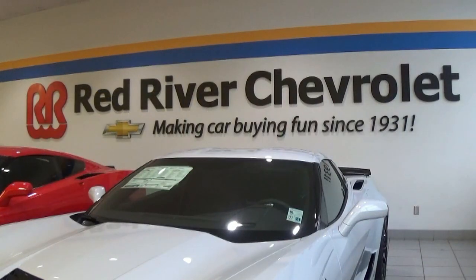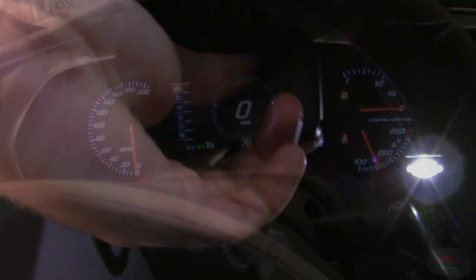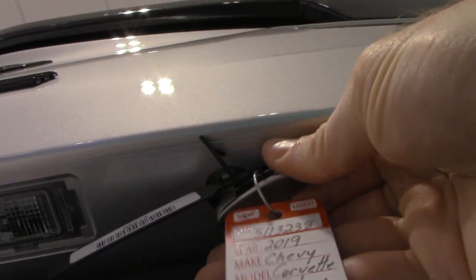Hey guys, welcome to Vehicle Visionary. Today I'm back at Red River Chevrolet in Bossier City, Louisiana. Special thank you to Diane Walden, the Corvette Lady, for another fantastic opportunity to come in and review a Corvette. Today I'm going to introduce you to the 2019 Stingray Corvette — we're going to go over all the interior and exterior features, and I'm going to show you some of the hidden features that you might not know are there.